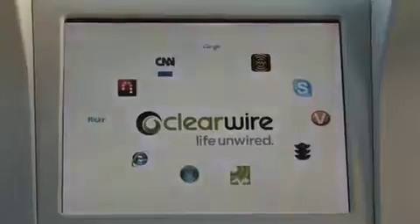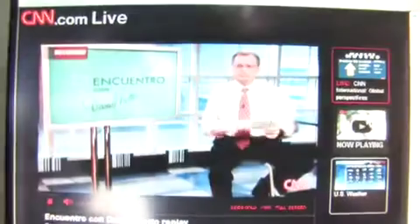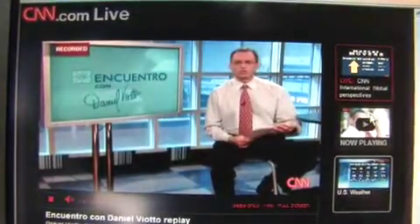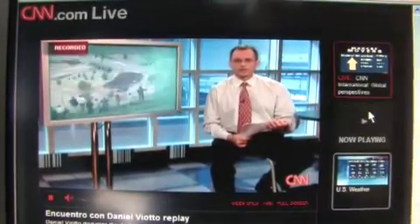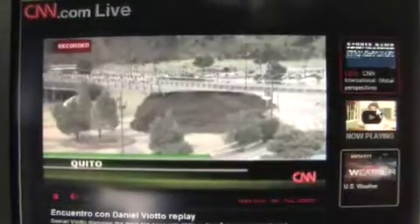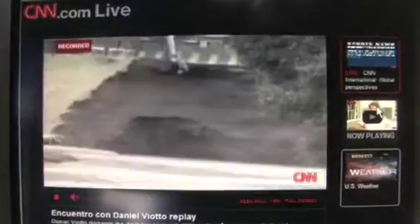Here, we're pulling up CNN, and we're actually streaming live off of CNN's site. We're getting very good video quality. We're able to watch CNN streaming live from their site — this is what you would see if you were at home watching it on your television.